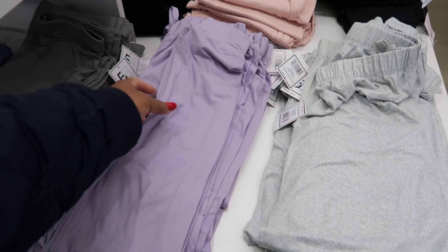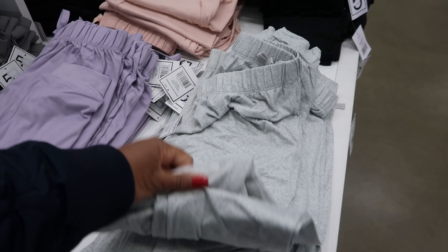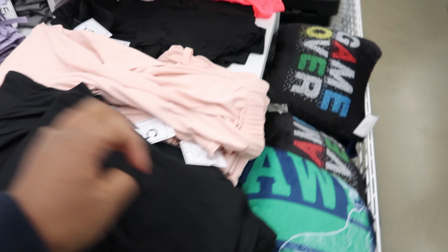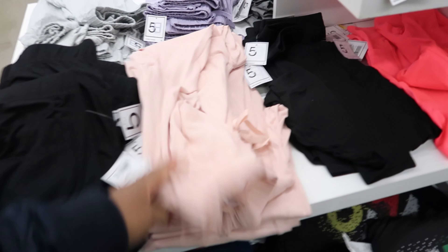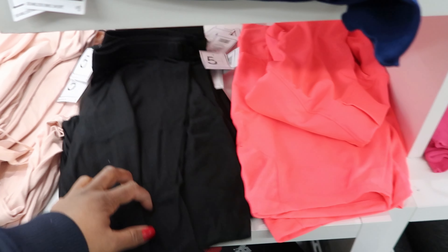Then they have these bottoms, each is five dollars. They have these pants right here — they are tapered at the bottom. You can get it in purple or lavender, and then they have this one as well. They also have it in black and this peach.